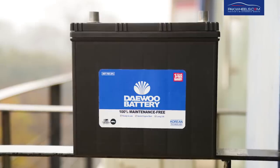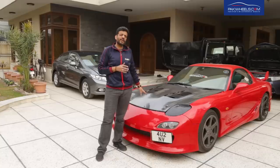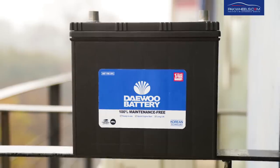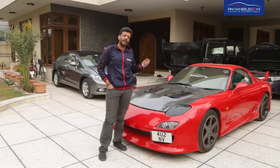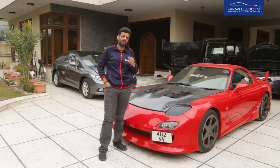I realized that the Devo battery is available in the market, so I started using it. I first used a Devo battery and now it's been two years — this is the second battery I am using. The car is not an everyday driver, but even so, when I start it, it cranks instantly and the starting of the car is much better.